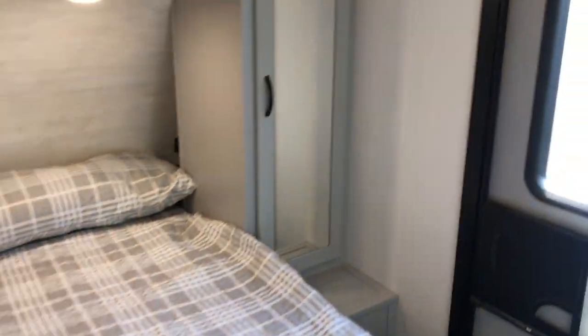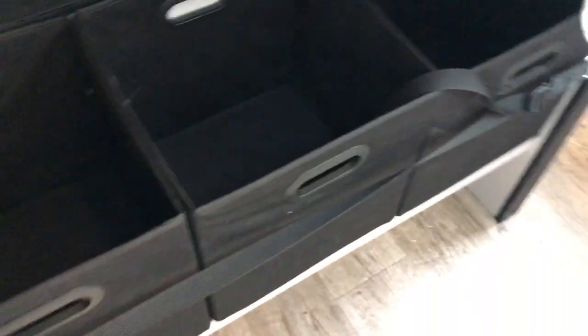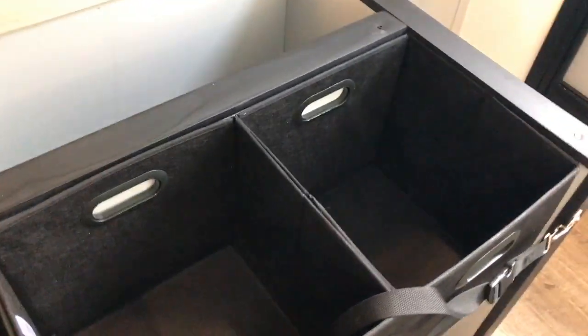Up front here, another pocket door that comes across, and then you have a queen-size bed and a second air conditioner with cabinets all around. Underneath this bed, all Vibes have this feature now — when you lift up the bed you have all these little storage containers already in place, plus more storage behind them.